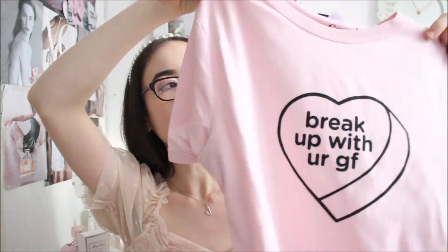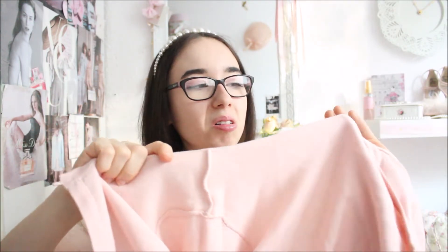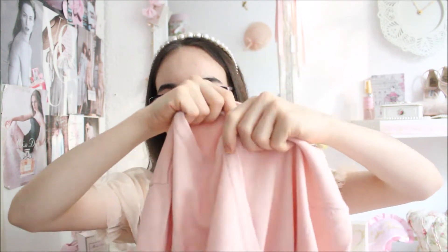The last top I got is this Ariana Grande t-shirt that says 'Break Up With Your Girlfriend.' It was on sale so I thought why not — I'll probably just wear it at home since I'm not a huge t-shirt fan and mostly wear blouses. The last clothing item is this really cute pink bolero. I only had a white one, so you can never go wrong with a basic piece like this.